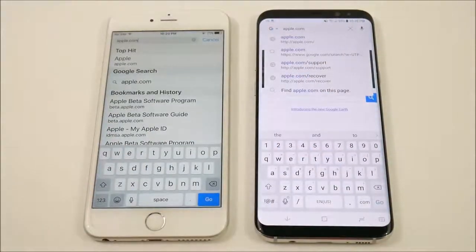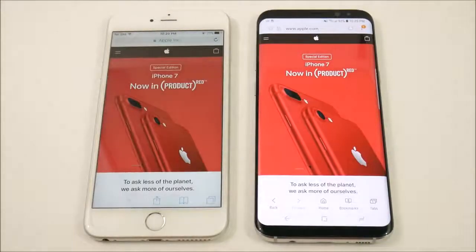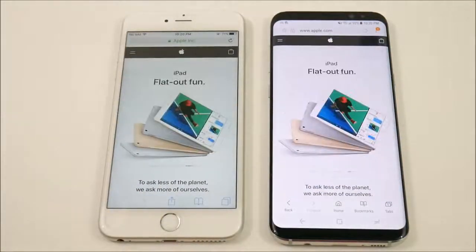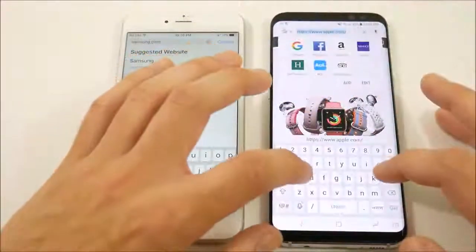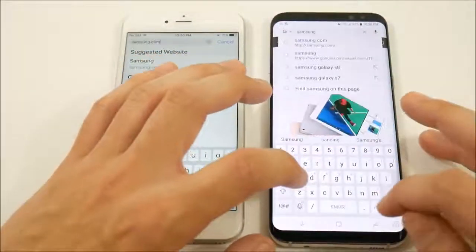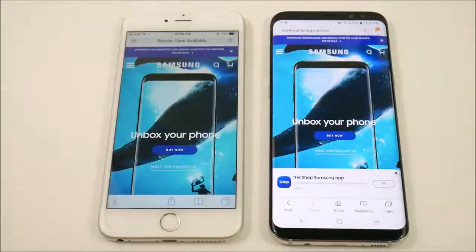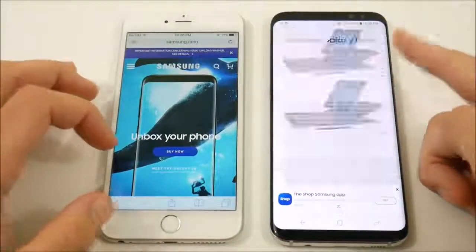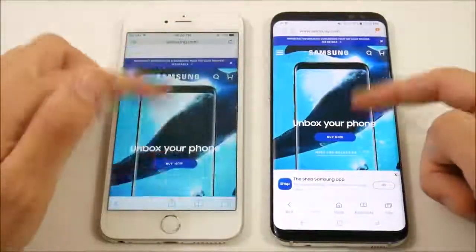Let's search Apple.com on both devices. The iPhone 6s Plus is a blazing fast phone, even in 2017 — it can go toe-to-toe with the latest flagships. The 6s Plus was truly a monster phone in performance when it was released, and it's still a monster today. Let's go into Samsung.com on both — and the Galaxy S8 Plus wins it on its own site.